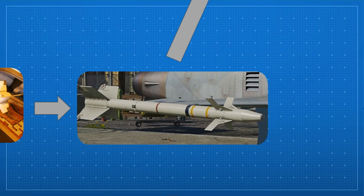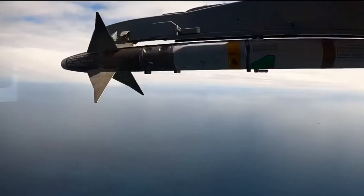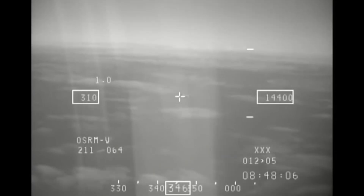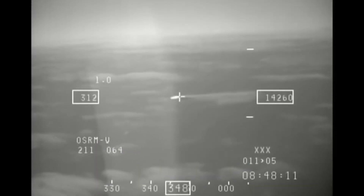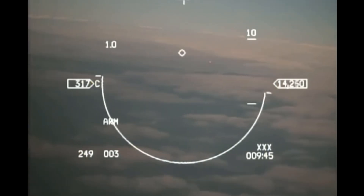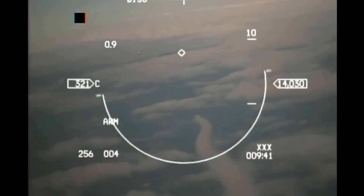The AIM-9L was a true game-changer. Introduced in the late 1970s, it was the first Sidewinder that could engage targets from any angle — not just from behind. This all-aspect capability meant it could lock onto heat signatures from the front, side, or rear. It also featured improved electronics, better countermeasure resistance, and more lethal warheads. The L proved itself in combat, most notably during the Falklands War. You didn't need to be sneaky anymore — just hot enough to be noticed. One sub-variant, the AIM-9LI, acted as a transitional version with partial AIM-9M electronics before the full M model was introduced.